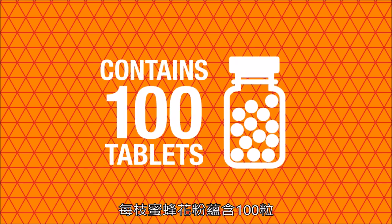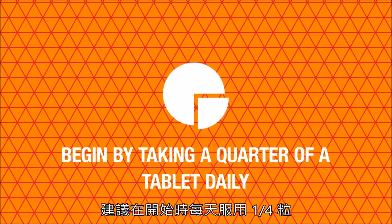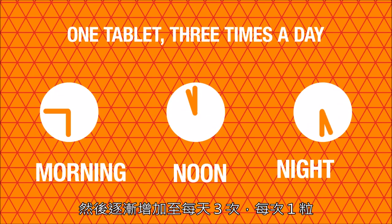Every bottle contains a hundred tablets and we recommend you begin by taking a quarter of a tablet daily, then gradually increasing the dose to one tablet three times a day.